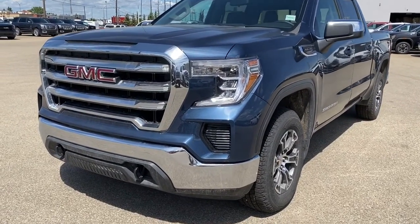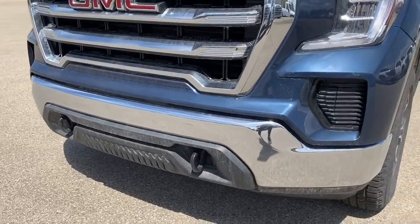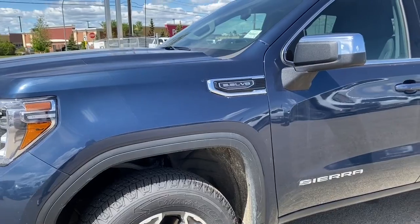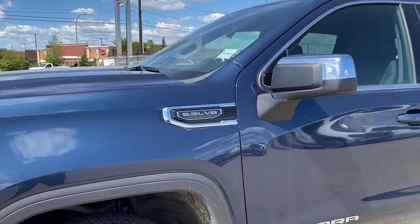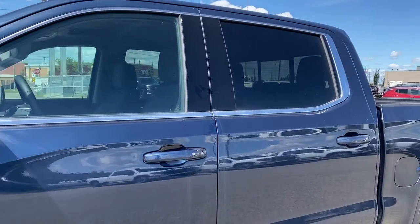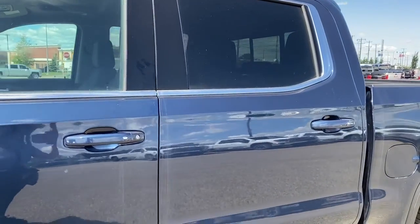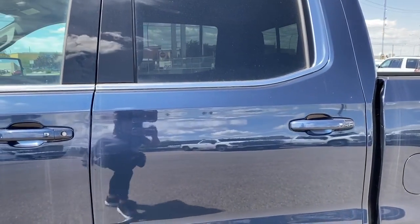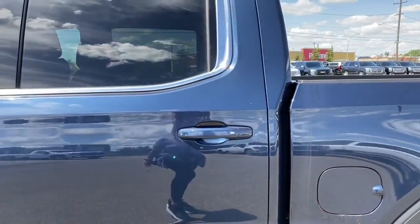At the front of the SLE we've got black tow hooks, 18-inch wheels, and a 5.3-liter V8 engine under the hood. The side mirrors are power operated, the rear windows are tinted, and the door handles have intelligent access — so as long as you've got the key fob on you, push the silver button to lock or unlock the doors.